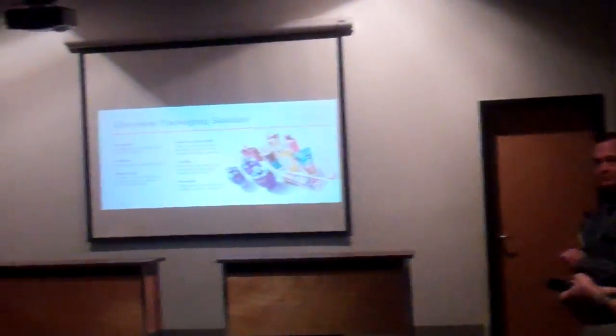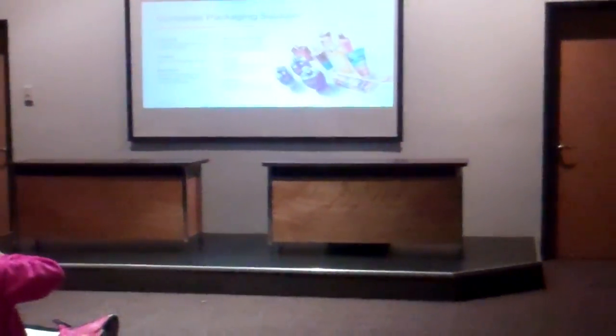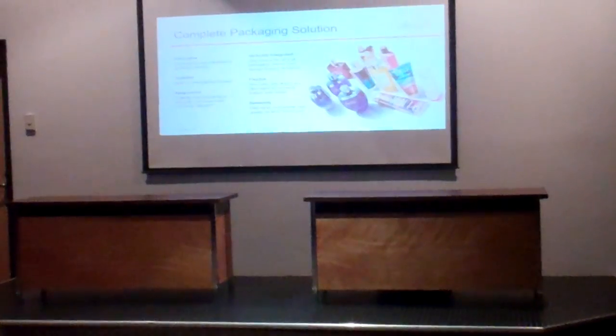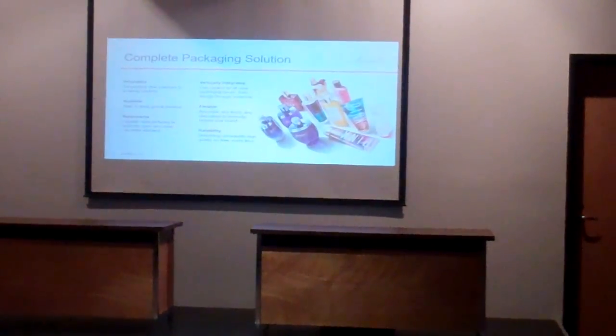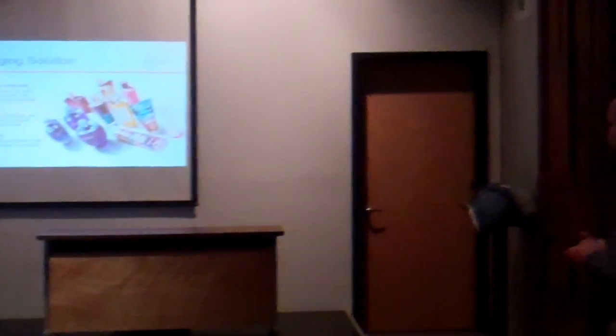After stamping, we degrease the parts to get the oil off. After that we can sometimes brush the parts or cut them, and then they will be anodized. We can do almost every color under the sun. Then some of our parts get assembled — we shoot glue in them and push the plastic in.